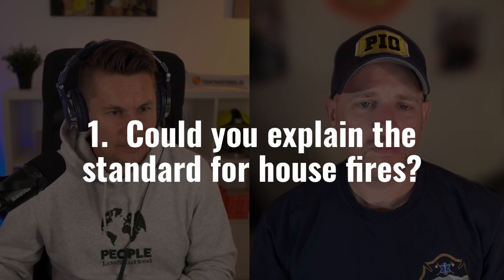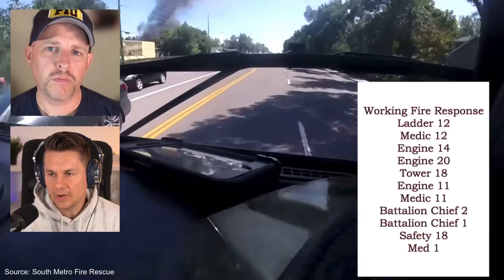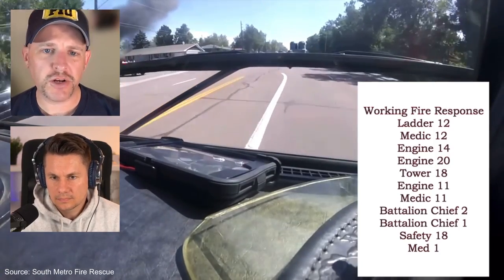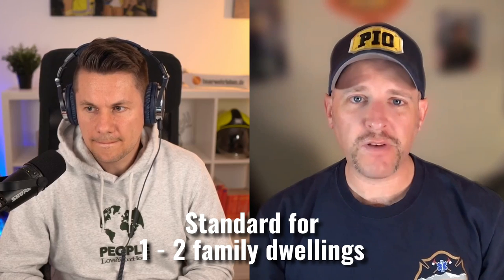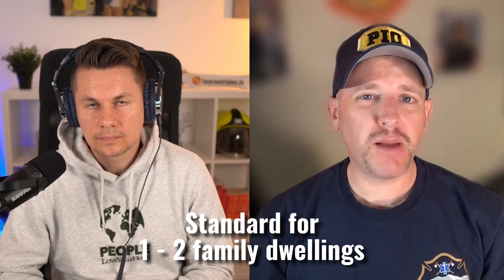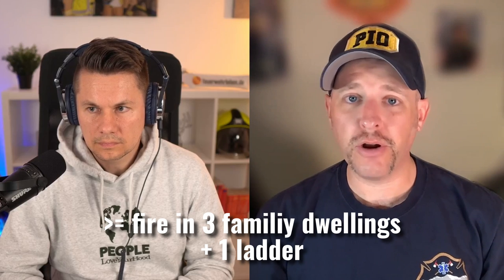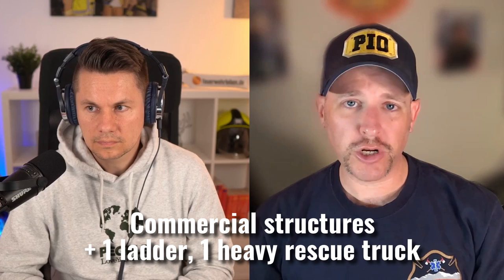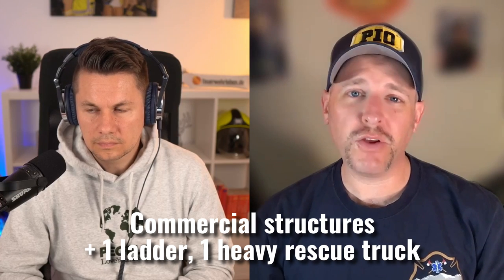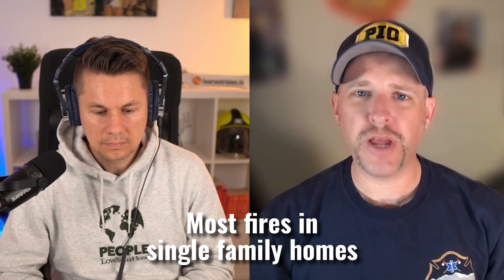My first question: there's a working fire and 11 fire vehicles are rushing to the incident. Is this standard for a working fire at South Metro? This is standard for a working residential structure fire. We classify a residential fire as a one or two family dwelling. A three-family dwelling or larger is considered a multifamily structure fire and gets another aerial apparatus. A commercial structure fire gets another aerial as well as a heavy rescue truck. Most of our structural fires are in single family homes.